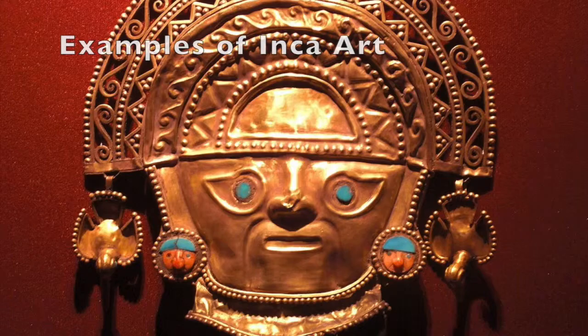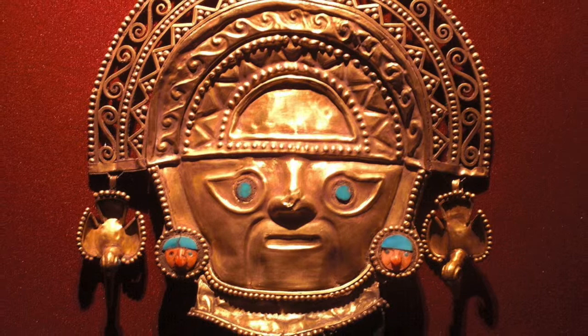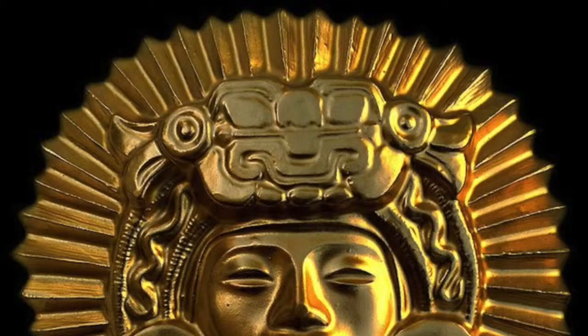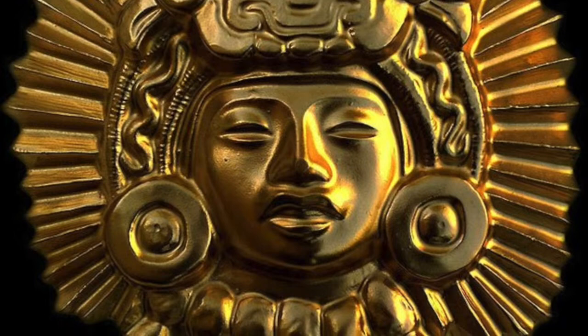The art of the Inca civilisation of Peru produced some of the finest works ever created in the ancient Americas. Inca art is seen in highly polished metalworks, ceramics, and above all, textiles, with the last being considered the most prestigious by the Incas themselves. Although influenced by the art and techniques of the earlier Ximu civilisation, the Incas created their own very distinctive and unique style, which was a symbol of their dominance across their massive empire.